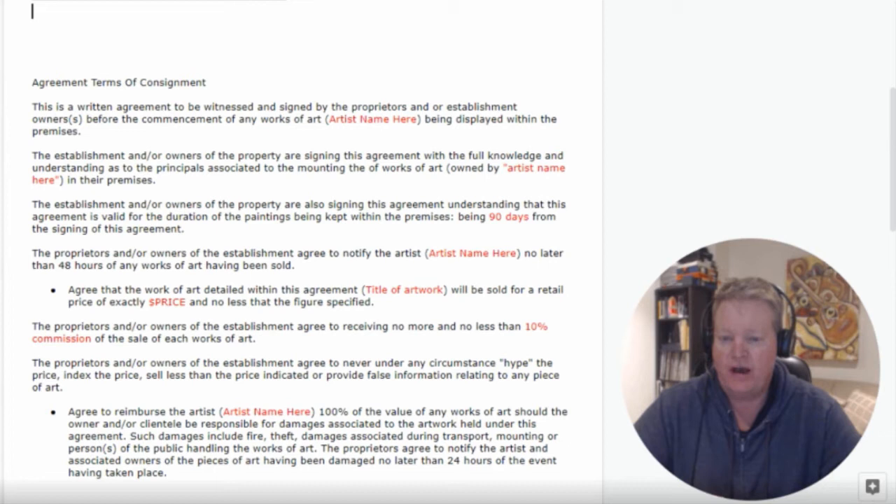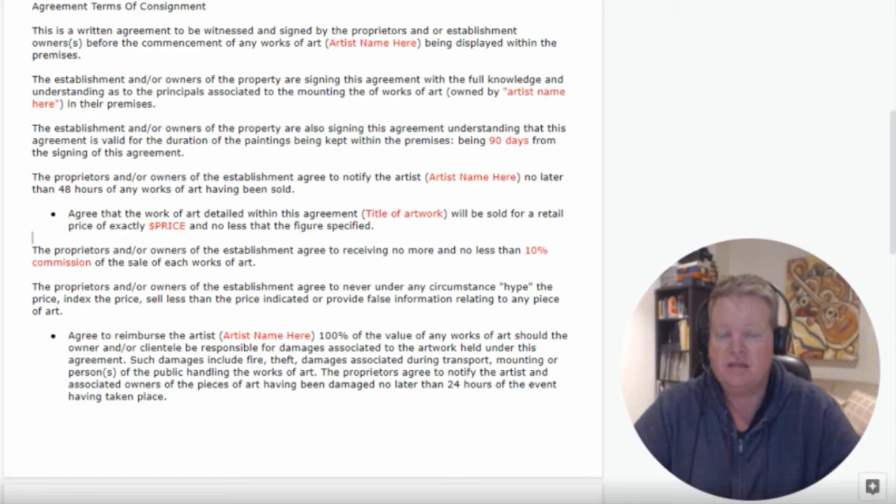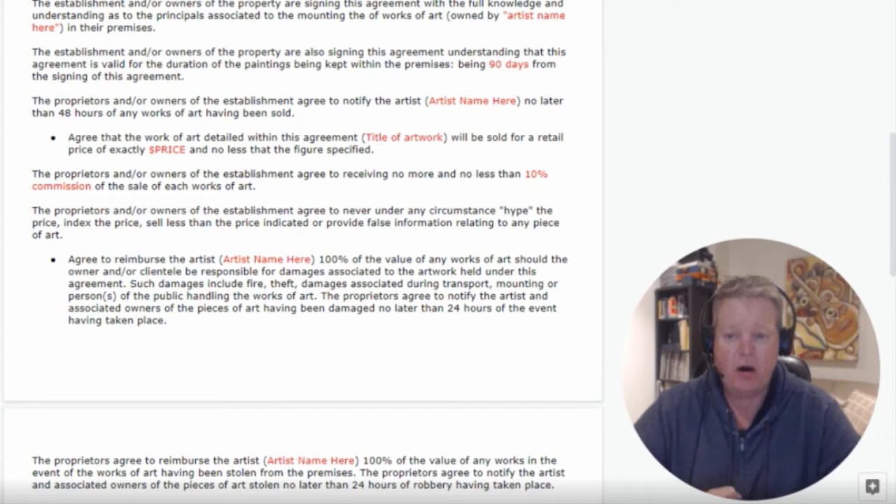The owners also agree that the work of art will be sold for the retail price — exactly the price specified and no less. The owners of the establishment agree to receiving no more and no less than 10% commission on the sale of each work of art — though this could be anywhere up to 20%, 30%, or even 50%, depending on the agreement you've made, what you deem fair, and their level of commitment and experience in selling art. A commercial gallery may warrant a 50/50 split.